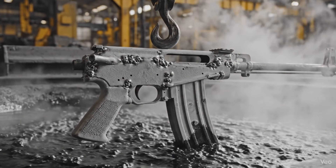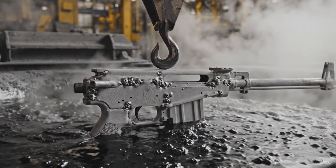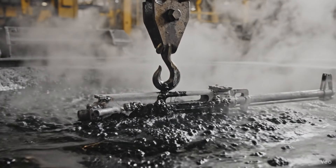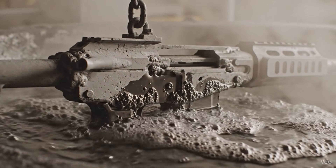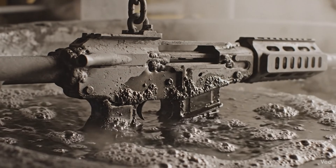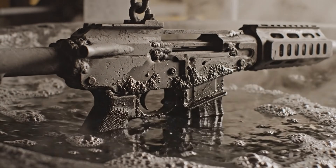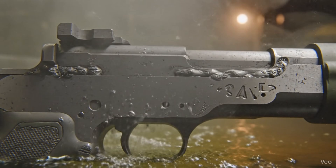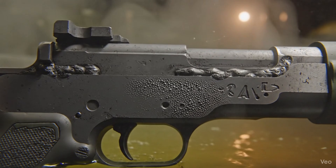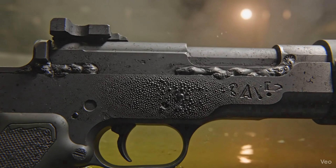This is the crucial stage — the chemical baptism. The MK-19 receiver is submerged in the manganese phosphate. This extreme macro shot captures the parkerizing process, with the receiver submerged in steaming manganese phosphate.